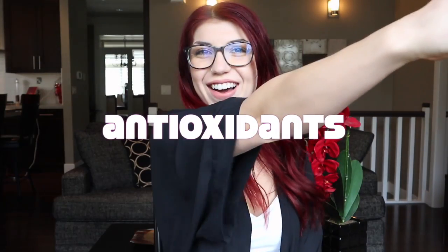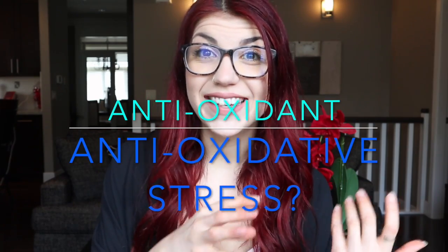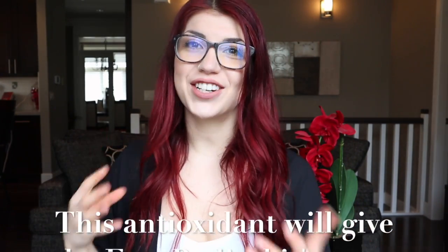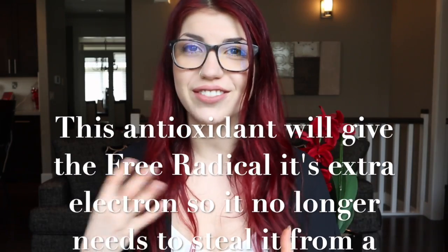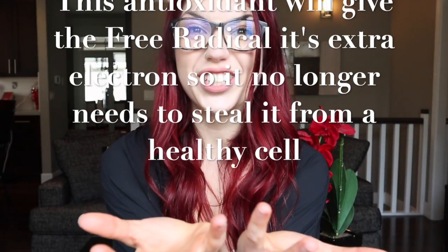Now in come the antioxidants — exactly as they sound: anti-oxidant, anti-oxidative stress. An antioxidant is a very generous and kind atom because it carries around an extra electron. This antioxidant will actually give this free radical that's raging around in the human body its extra electron.